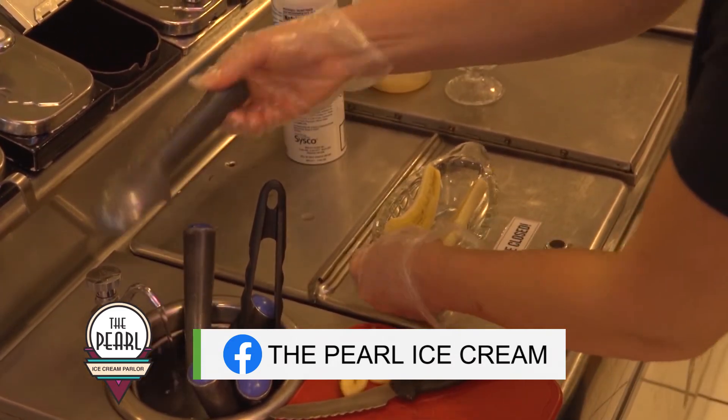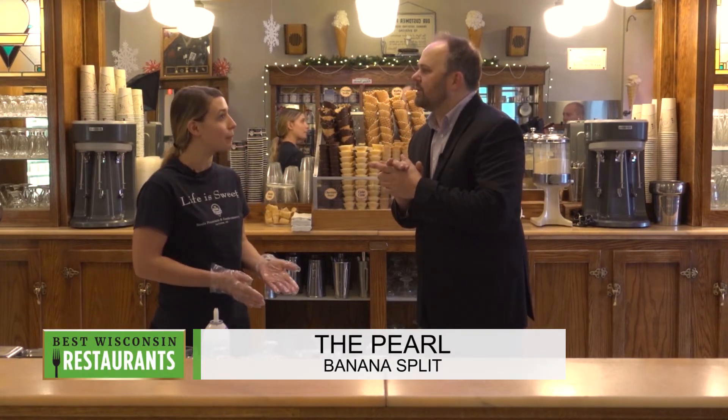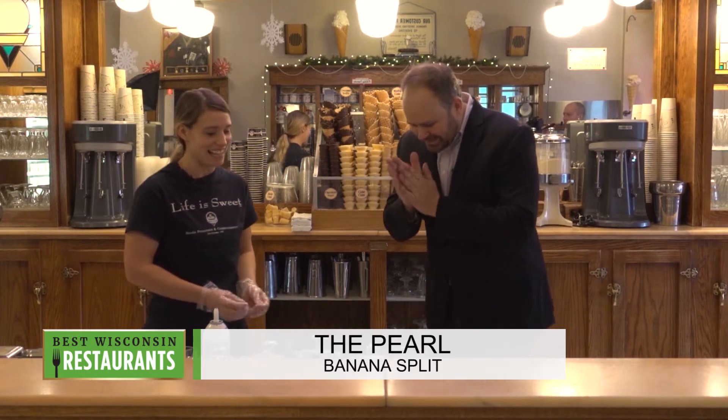Next comes the ice cream. Tell me about the ice cream. So the ice cream combination is called the Neapolitan combination — it's chocolate ice cream, strawberry ice cream, and vanilla. I never knew that because when I make it at home, it's straight vanilla. So it's the Neapolitan of chocolate, strawberry, and vanilla. That's the classic banana split.